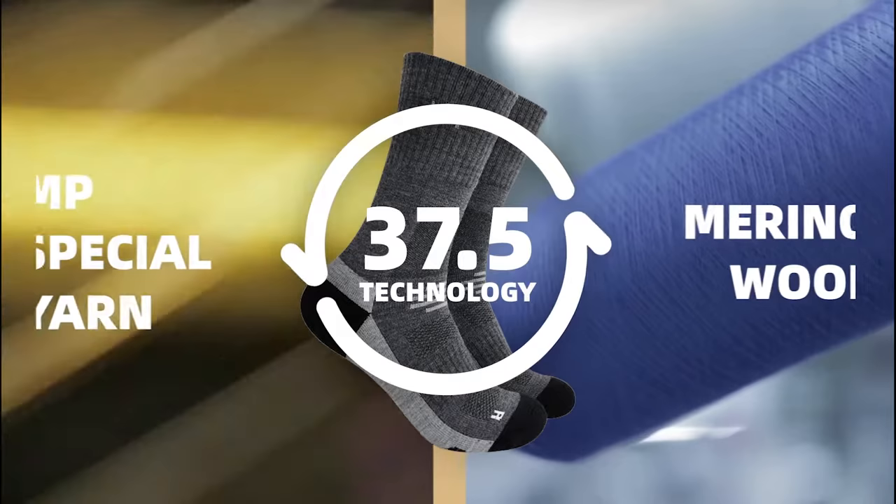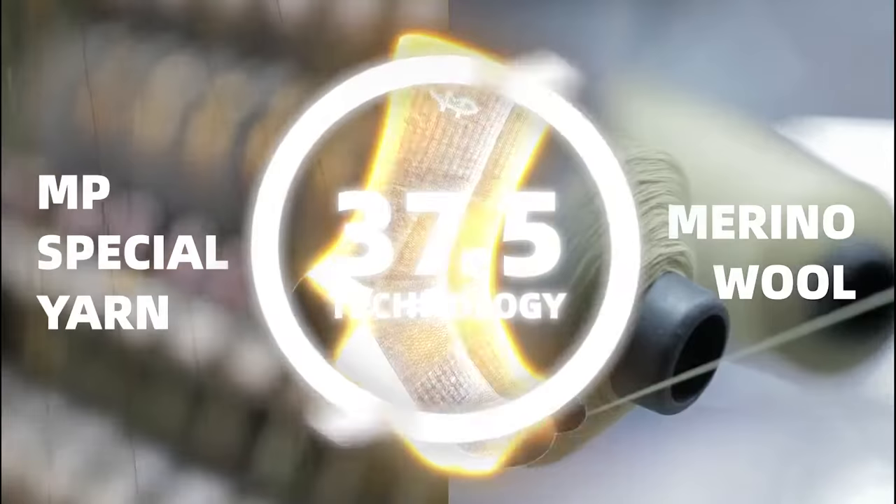With 37.5 technology, MP special yarn, and 70% Merino wool, here it is — the new MP Magic Merino Wool Socks 37.5.